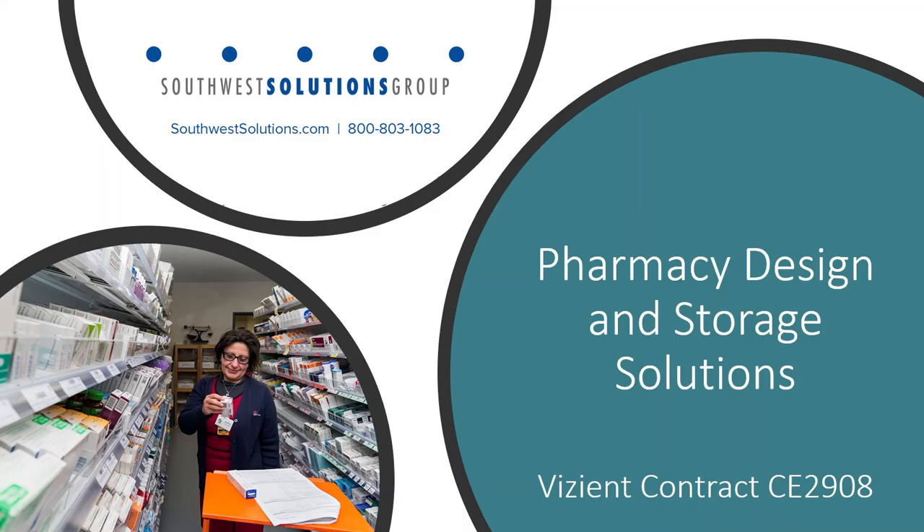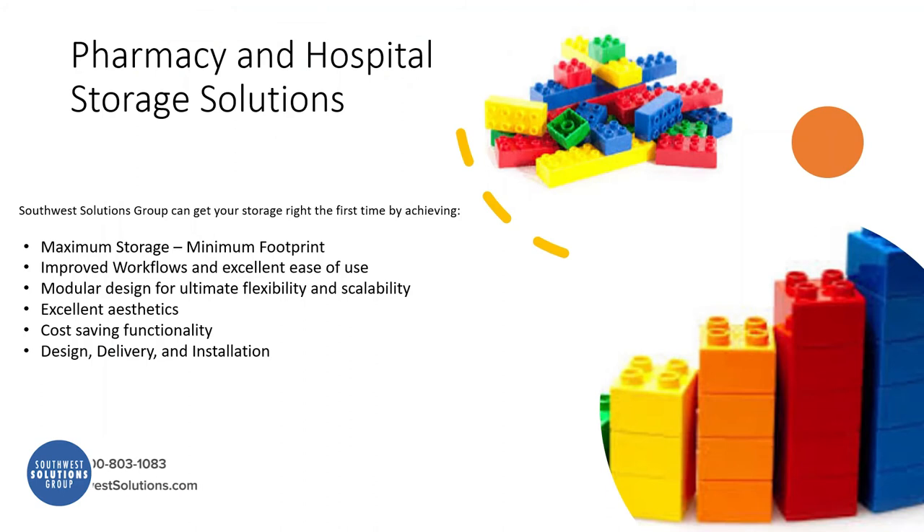Southwest Solutions specializes in pharmacy design and storage solutions on the Vizient contract. These solutions will maximize storage, minimize footprint, and help workflow. It's all modular design, so it has complete flexibility and scalability. It looks good, it's cost savings, and we do design, delivery, and installation.